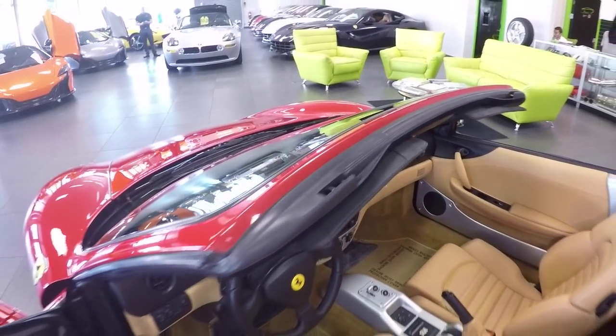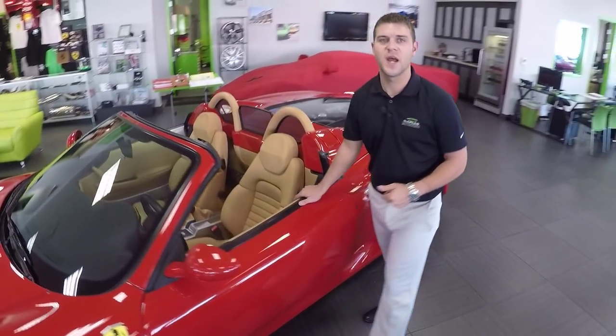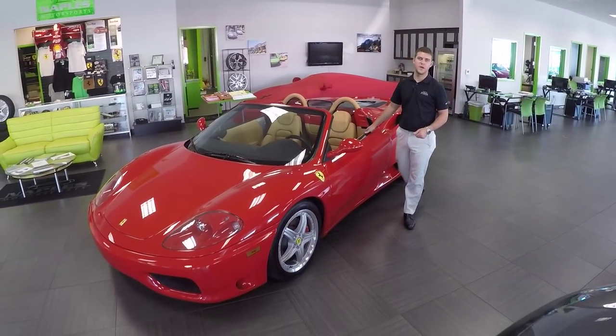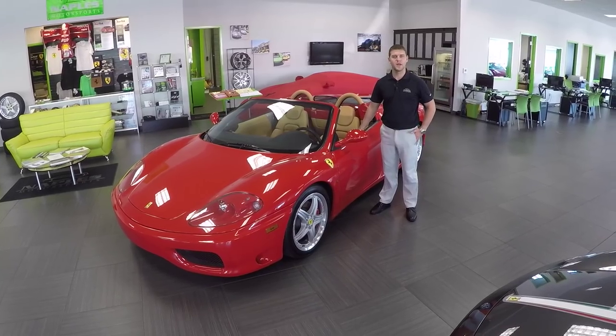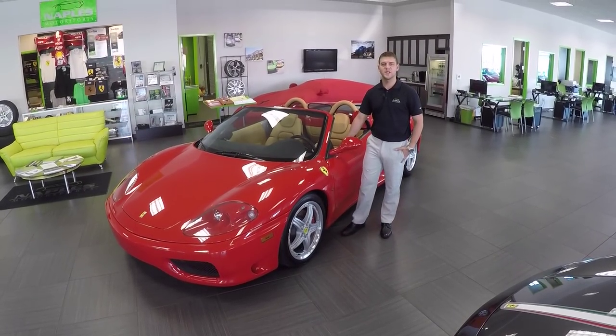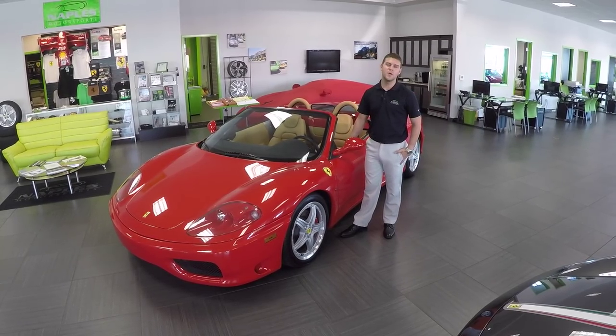Just a very, very nice car inside and out. If you haven't been to our website, naplesmotorsports.com, I would recommend you do so — I have 60 photos of this car listed there. If you have any questions, my name is Chris Pruitt. I'd love to answer them for you. You can reach me directly at 239-216-3830. I look forward to speaking to you soon. Thank you for watching.